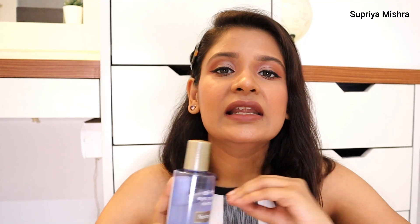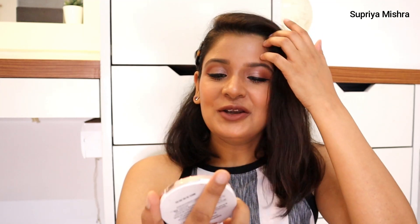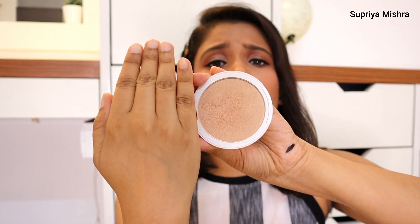Next is the Neutrogena oil-free makeup remover. I absolutely love this — it effortlessly removes waterproof mascara, liners, everything on my skin. When I double cleanse with this makeup remover my skin becomes squeaky clean, absolutely free from any makeup residue. Next up is the K-beauty highlighter. This can give tough competition to all high-end highlighters. It glides on the skin, it's so creamy for a powder highlighter — effortlessly blends and looks very natural and dewy.